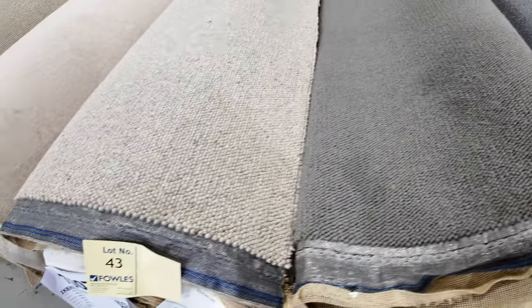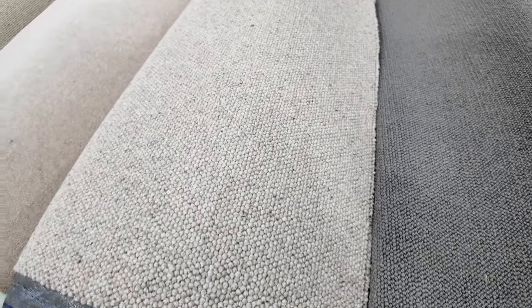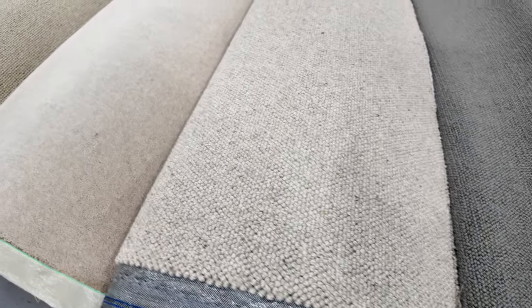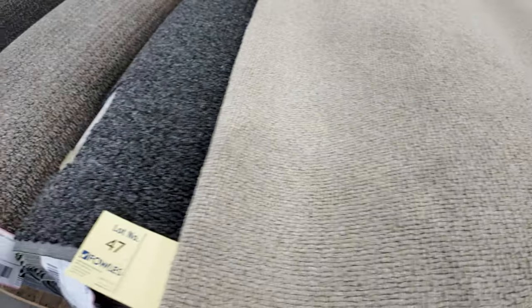We've got some nice wool ones here. Lot number 43 is worth looking at — it's a really nice textured wool loop, 100% wool, 19 metres long at standard width of 3.66 metres wide. This normally retails around about $160 a metre, and I'd expect a solid auction result of around 50 to maybe 60 dollars a metre — a saving of over a hundred dollars a metre. Lots of these loop piles starting from $30 a metre in all different colours and textures.